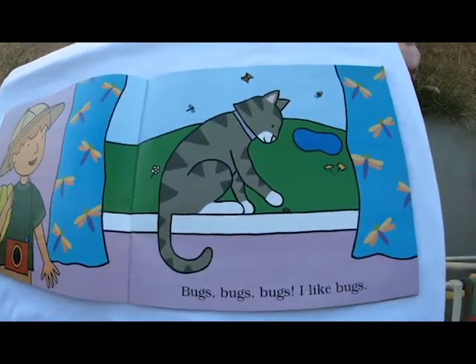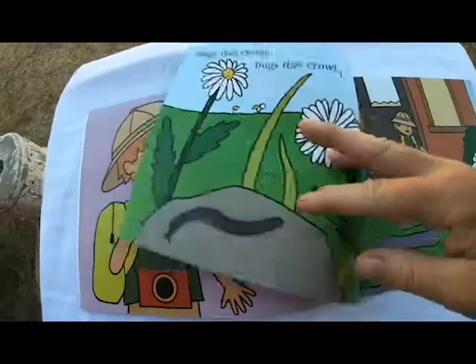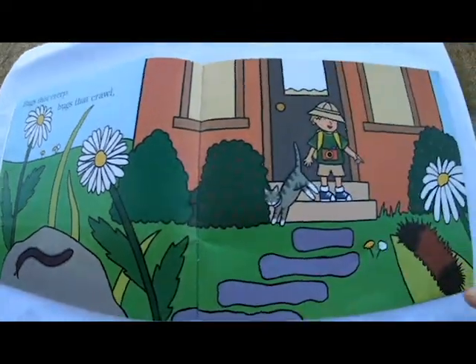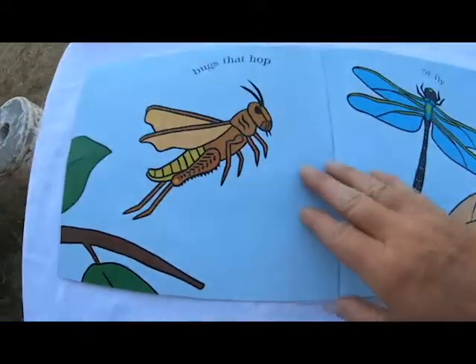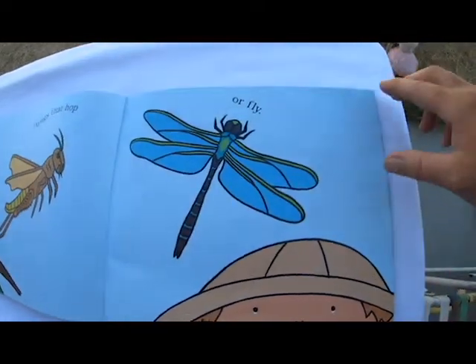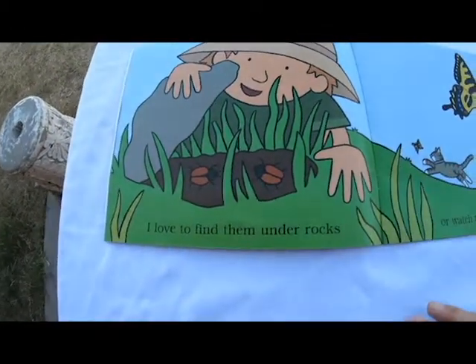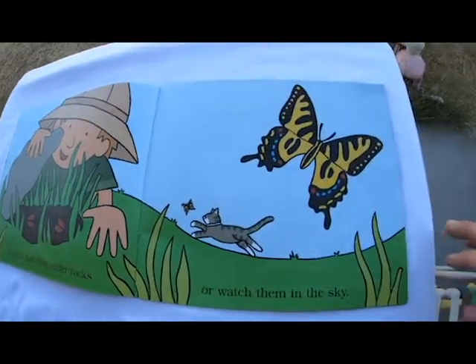Bugs, bugs, bugs. I like bugs. Bugs that creep. Bugs that crawl. Bugs that hop or fly.